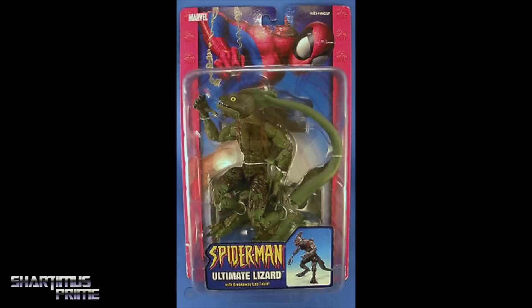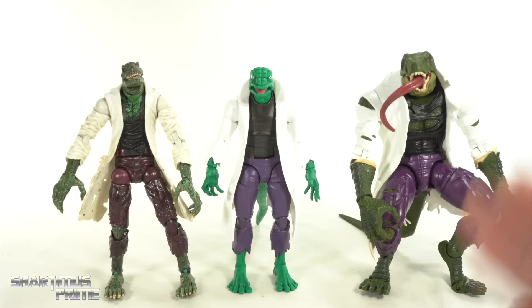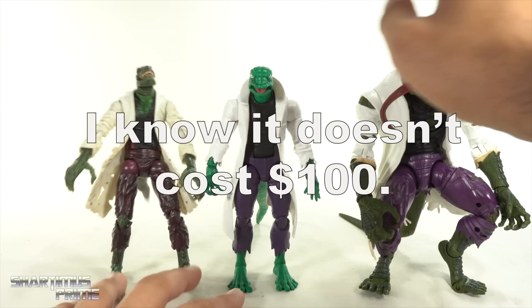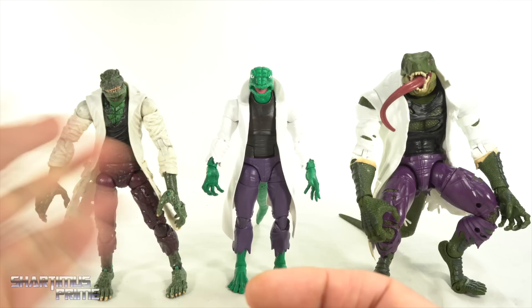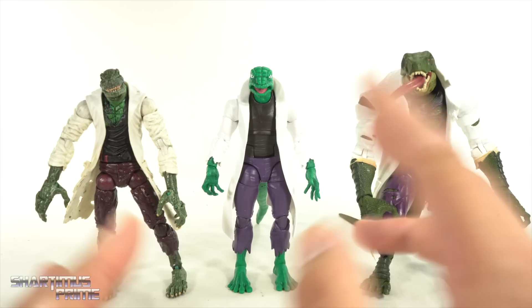There are a couple other Lizard figures I didn't talk about, but I'm not here to cover every single one. As far as what's available right now for Marvel Legends, these are the three best Lizard figures. If you've got around 100 bucks to spend on a Lizard figure, I would go with this one — I think it's the one you're going to be happiest with. Some people say it may be too small, but compared to my favorite Toy Biz version it's about the same height, so the height doesn't really bother me.